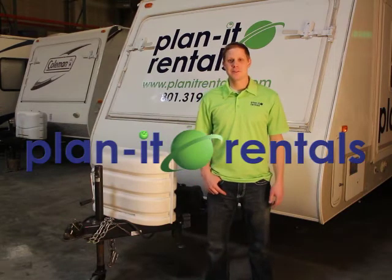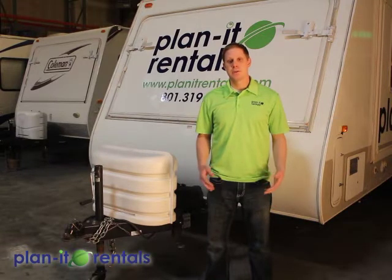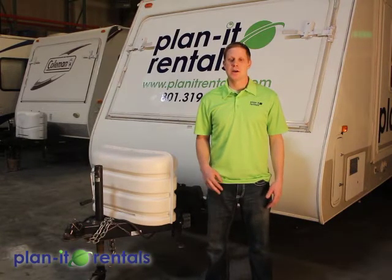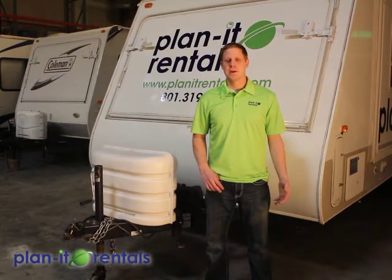Hi, and thanks for choosing Planet Rentals for your next outdoor adventure. First off, we're going to go over some general trailer information that is pertinent to all of our different camping trailers, and then we'll go specifically over the camping trailer that you have reserved.